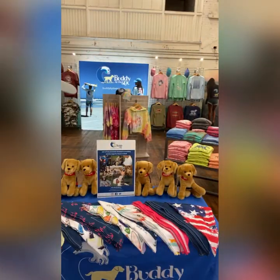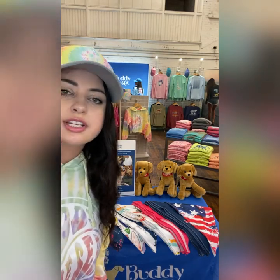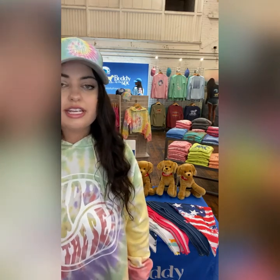Welcome to Buddy by the Sea's booth for Surf Expo Connect. My name is Alyssa and I'm going to walk you through a lot of our new products and offerings we have this year. To start, I would like to talk about our mission: we donate 10% of our net proceeds to service dog foundations and for people who are in need of a service dog.